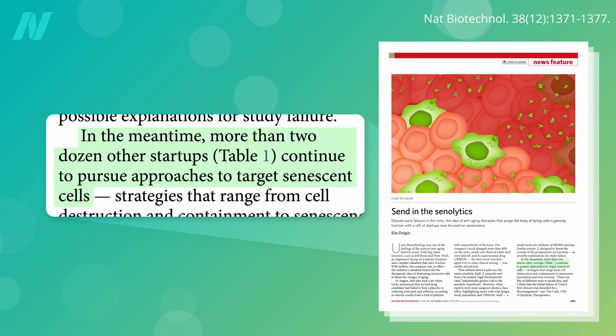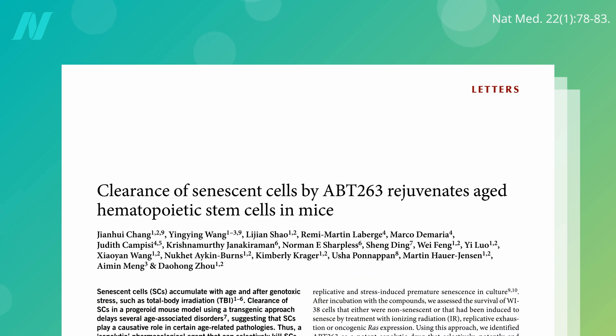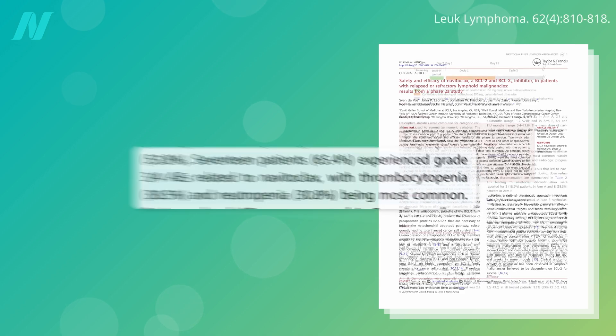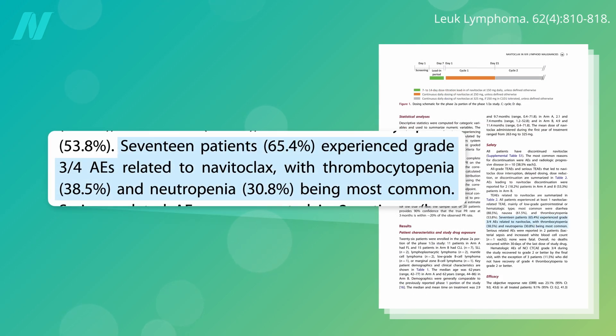More than two dozen startups jockeyed into position. Navitoclax was one of the first experimental senolytic drugs to emerge, killing off senescent cells in mice and petri dishes. In people, however, it also kills off non-senescent cells, leading to a potentially life-threatening loss of white blood cells and platelets in about two of three study subjects. There's got to be a better way.